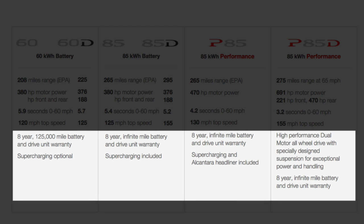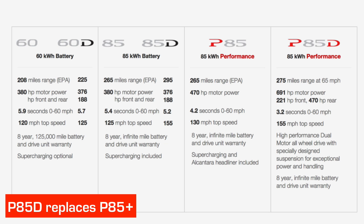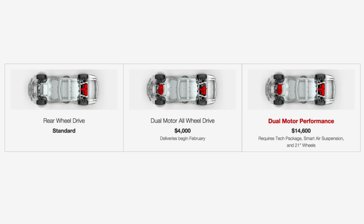Overall, the warranty hasn't changed — still eight years, 125 miles for the 60 and 60D, eight year infinite mile for the 85 and 85D, and just the same eight year infinite mile for the P85 and P85D. One other thing to note is that there's no longer a performance plus, so the P85D essentially replaces the P85 Plus and brings over the special suspension that the plus had into the D. For the standard 60 and standard 85, upgrading to the dual motor adds $4,000 in the US to the base price. Going from a performance 85 to a performance 85D adds $14,600, and it also requires the tech package, the smart air suspension, and the 21-inch wheels — all additional to that $14,600 cost.